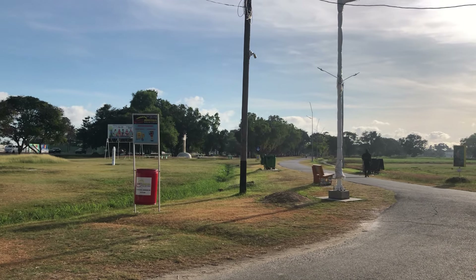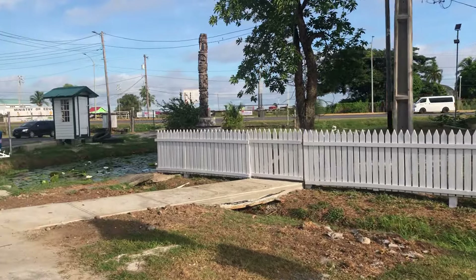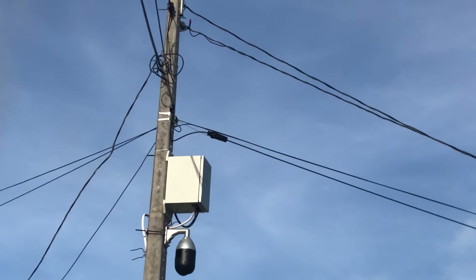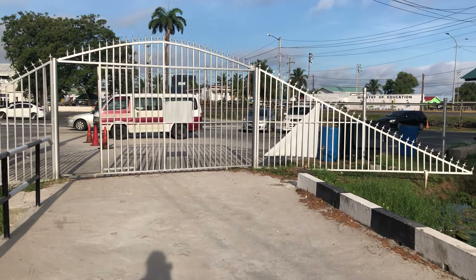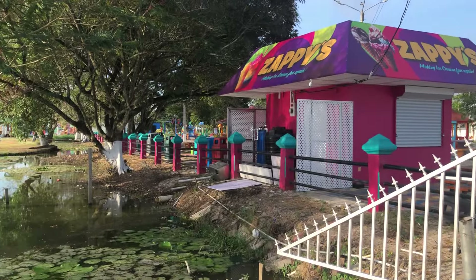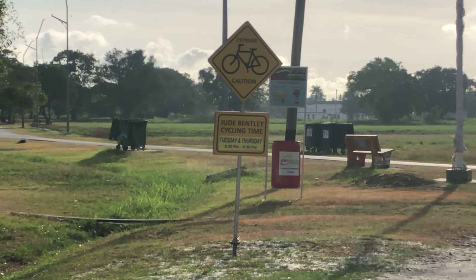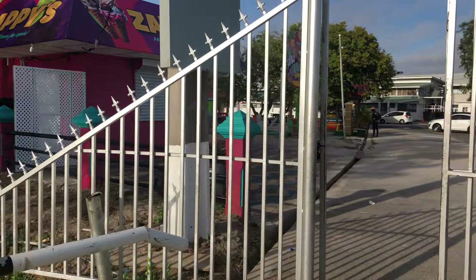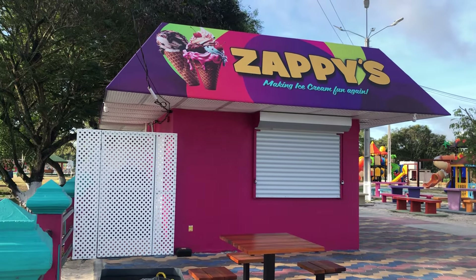Coming along the path, I noticed a lot of changes. They have implemented cameras — there are now cameras looking at the pathways, something like these, along the walking path around the National Park. They've also put in some new waste bins on platforms for plastic, tin, and paper waste. So that's an improvement.